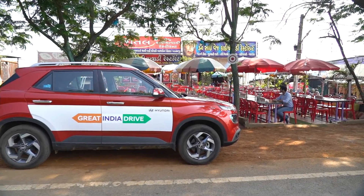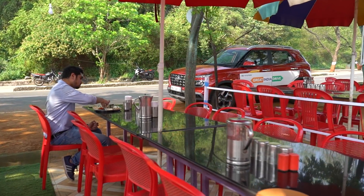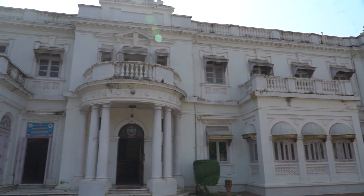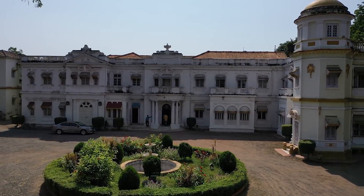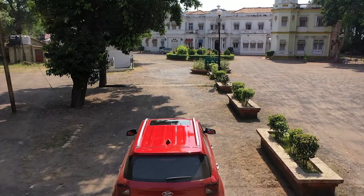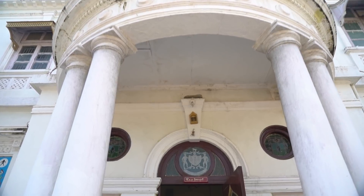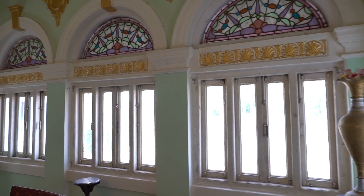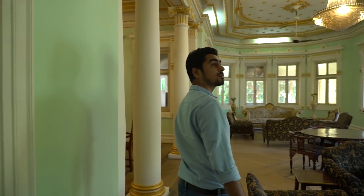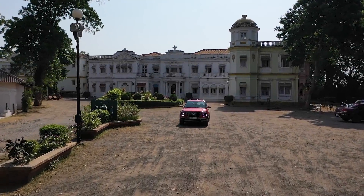Rajpipla, once a princely state, has excellent Gujarati Thalis. But just as amazing is the Rajavant Palace. Built over a century ago, it's got beautiful classical columns, Gothic arches, and Venetian doors. It looks like a nice place to stay overnight, but we have many miles to go to reach our destination, and the road beckons.